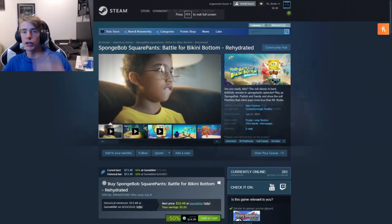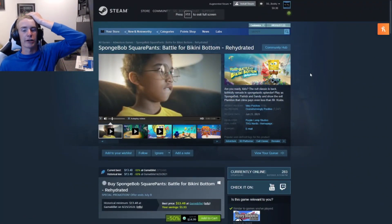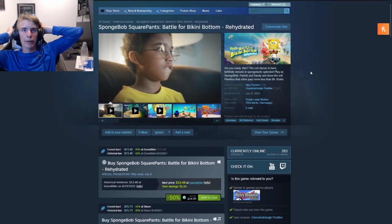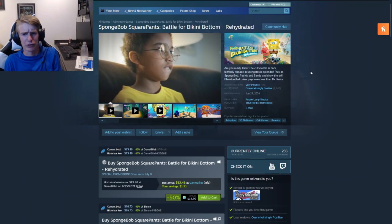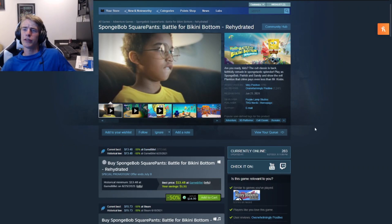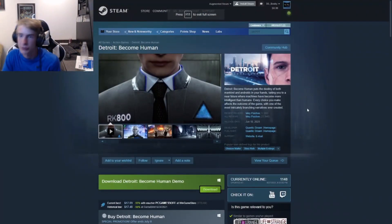Second to last in this category, we've got SpongeBob: Battle for Bikini Bottom Rehydrated. I haven't gotten it because I know there are a lot of SpongeBob games. It's similar to the Henry Stickmin Collection in that it's a good game. This one is at the lowest it has ever been — about $1.50 off — and it's a really good game that's kind of slow-paced. You defeat enemies and it's a platformer. If you want a casual game and you love SpongeBob, go for this one.